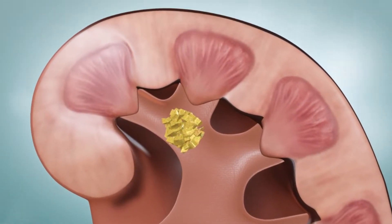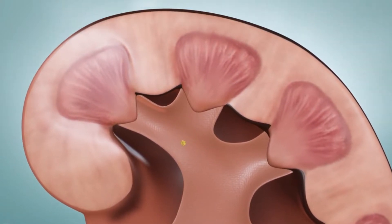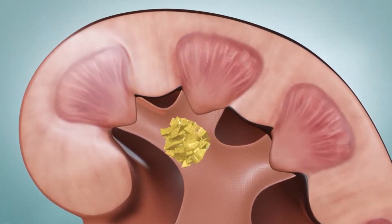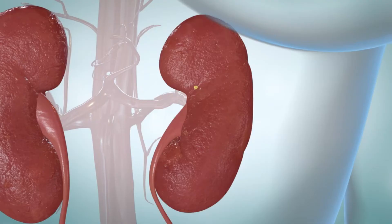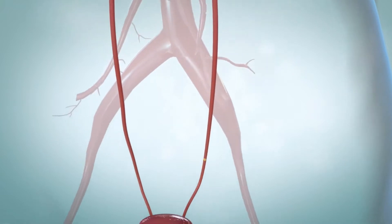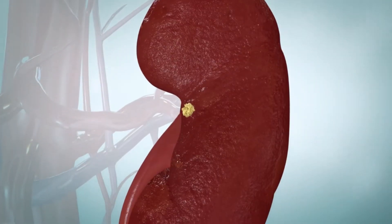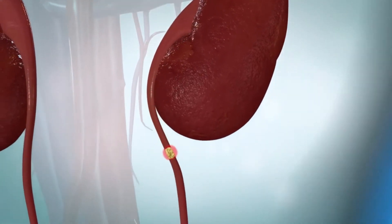Sometimes the crystals grow larger and become kidney stones. They can be as small as a grain of sand, or as large as a pearl, or even a golf ball. A crystal or small kidney stone may pass out of the body through the urinary tract without being noticed. But a larger kidney stone may stay in your kidney or become stuck in a ureter, the bladder, or the urethra.